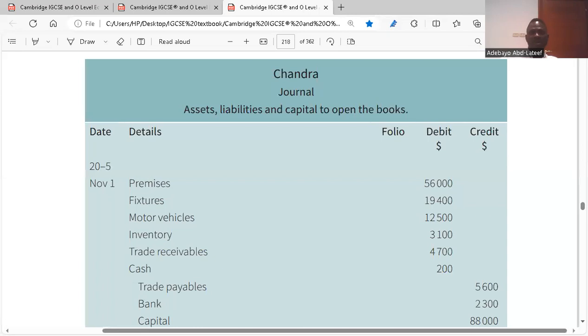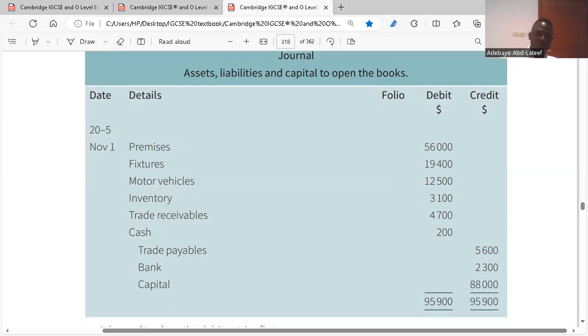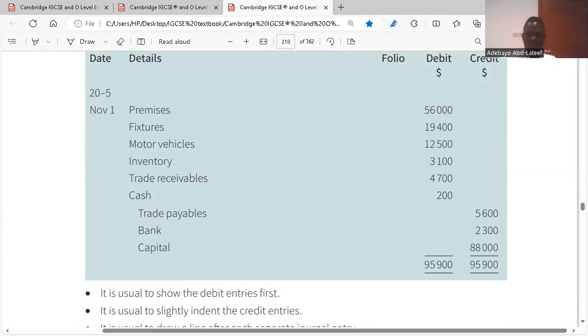When preparing the journal, the date of the transaction is 1st November, which you write first. Then the details — what type of items? Are they assets or liabilities? Write the name of each item. Premises, for example, are an asset of the business, and assets are recorded on the debit side. Fixtures are an asset — debit side. Motor vehicle is also an asset. These are the three non-current assets, recorded before the current assets. Then inventory, trade receivables (your debtors), and cash at hand are all recorded.